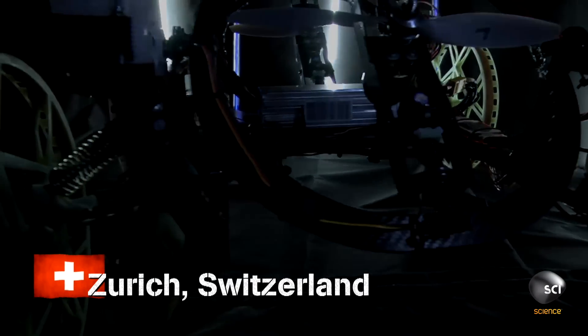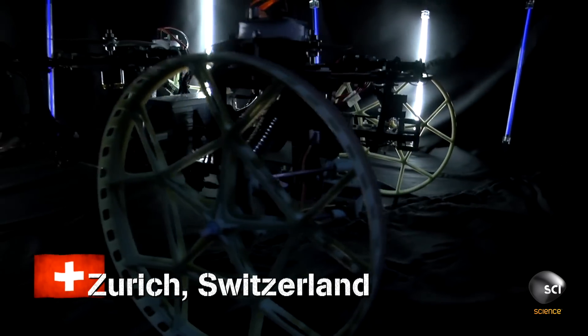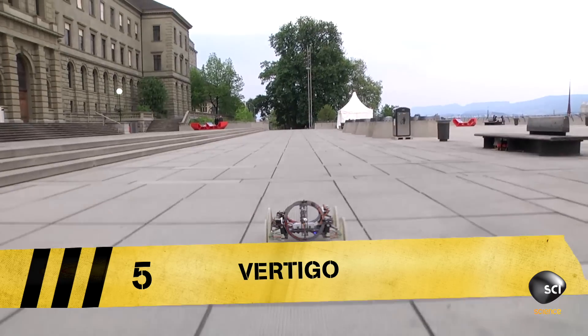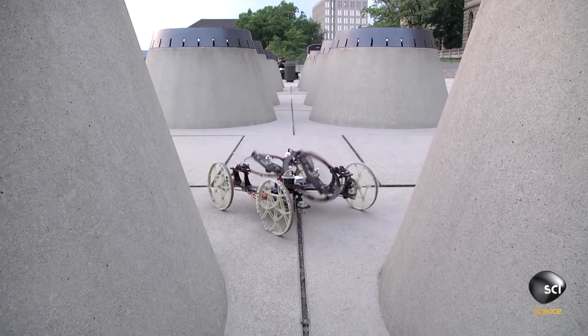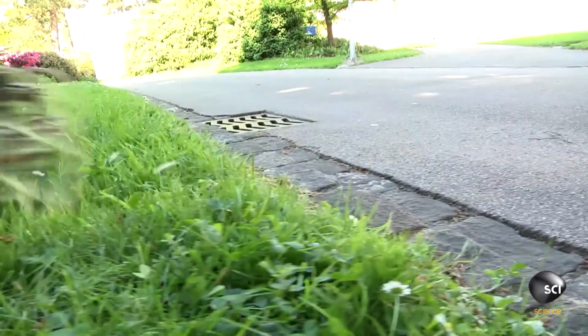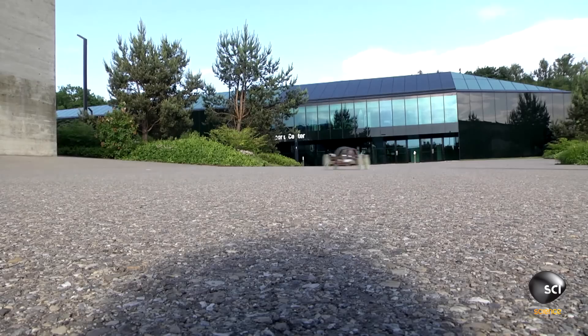Deep inside a dark lab in Zurich, Switzerland, engineering students have been working tirelessly to bring you this. This is not your average remote-controlled car. This all-terrain vehicle is incredibly versatile and can go anywhere.